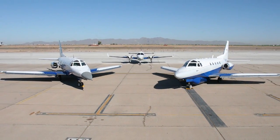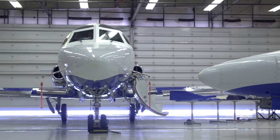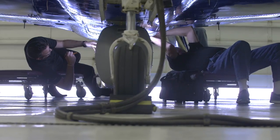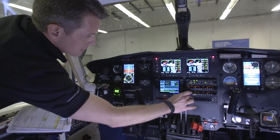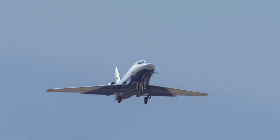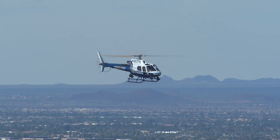Flight Operations currently maintains a fleet of aircraft operated under Part 91 and rated as experimental to enable various configuration changes to support engineering flight test requirements. Platforms used to support customers' needs have ranged from business jets, twin-engine turbine, and light general aviation aircraft, as well as rotorcraft.